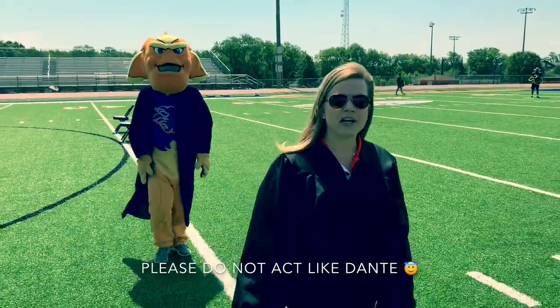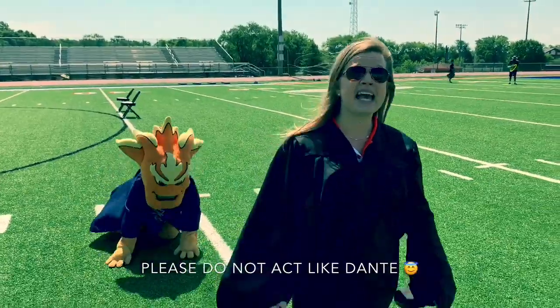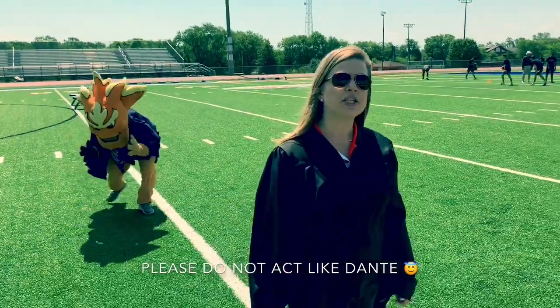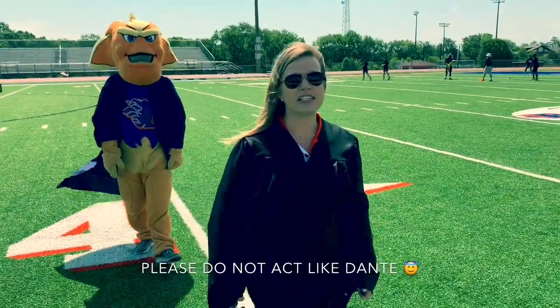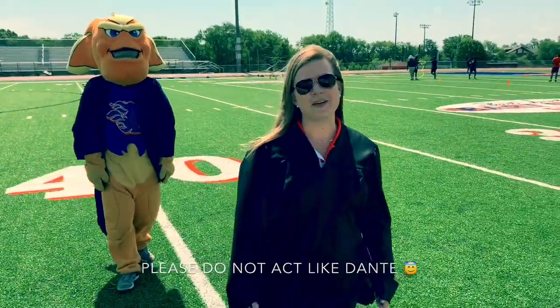Parents, it's important that you wait, as we will dismiss the audience by section after all students have left the field. It is important that you wait to have your celebrations off campus. Students, parents — we are so excited for this night. We know it's going to make memories that last a lifetime. Can't wait to see you. Go Blaze!